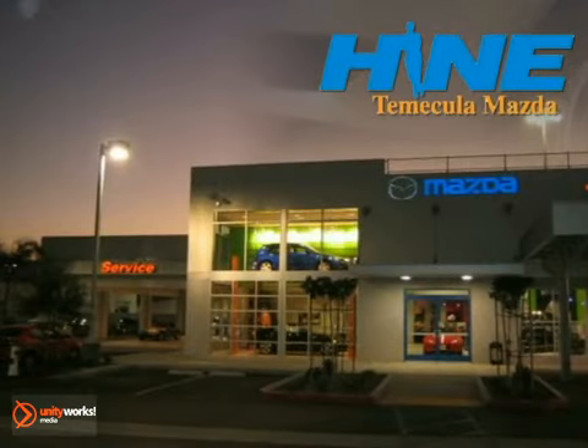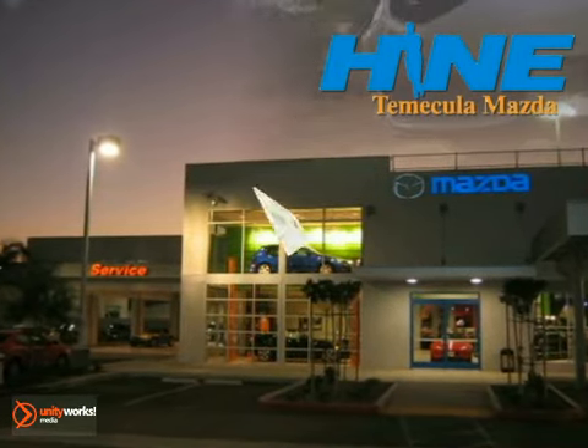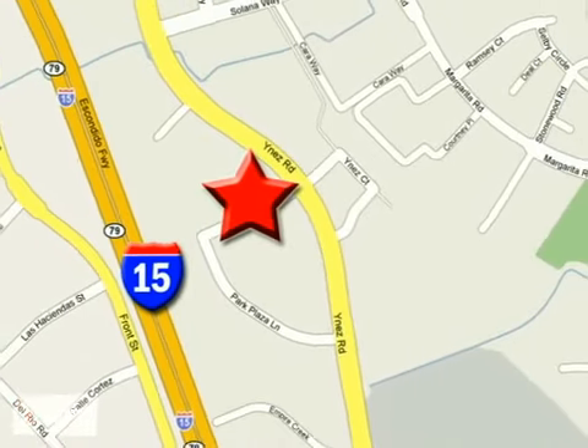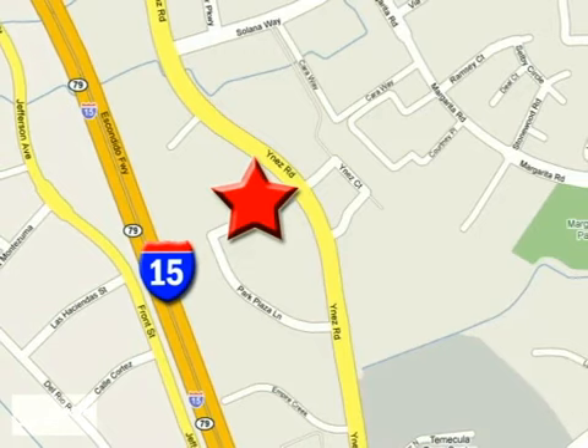Buy with confidence today at John Heim Temecula Mazda. We're conveniently located at the corner of Inez and DLR in the Temecula Valley Auto Mall. I got mine at Heim. Get yours today.